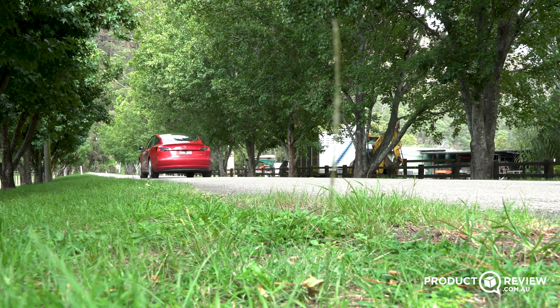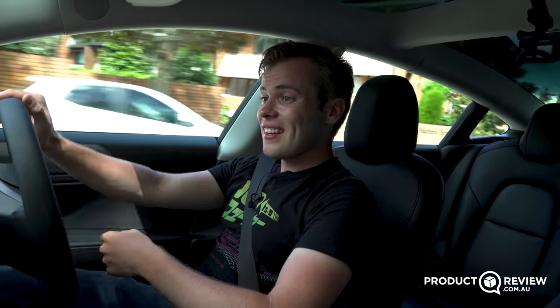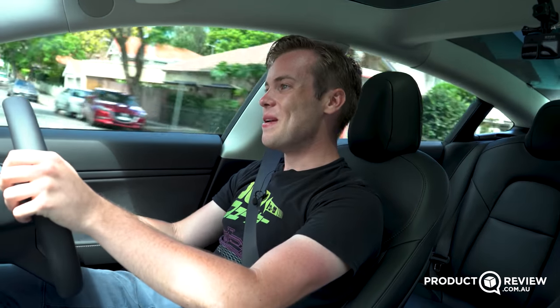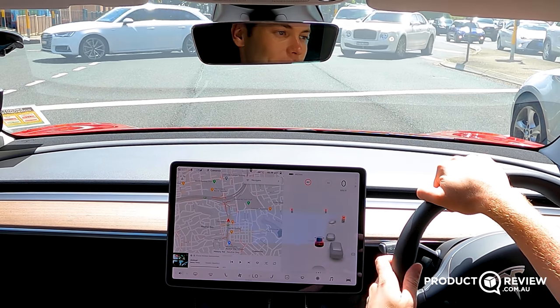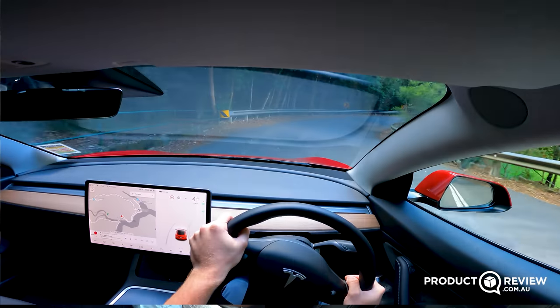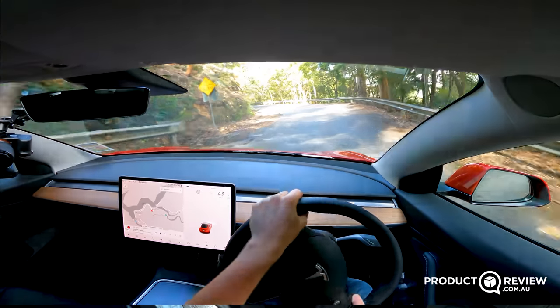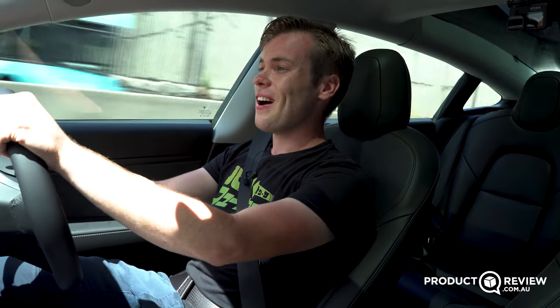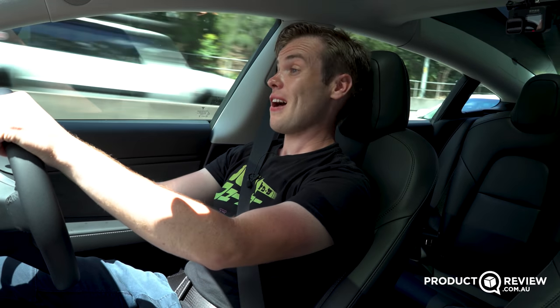It has no business being this quiet inside — the only loud thing is the air con when it's working harder. On the highway I'm absolutely comfortable. The low windshield and open dash make lane positioning easy and visibility is incredible — it's like being in a fishbowl. On the outside it looks like a normal car, but from inside you can see out really well.